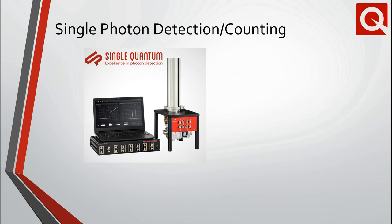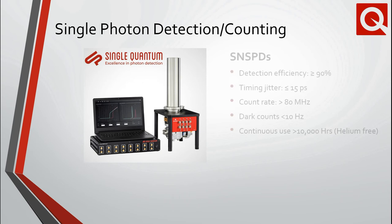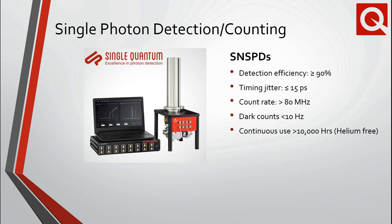We also distribute tools for the burgeoning field of quantum optics and applied applications in quantum information and communication technologies. Single Quantum develops and manufactures state-of-the-art superconducting nanowire single-photon detectors, so-called SNSPDs, with the lowest timing jitters on the market. Construction is based on a closed-cycle cryostat providing continuous operation for more than 10,000 hours. Detection efficiencies in excess of 90%, with a timing jitter of less than 15 picoseconds, are achievable with low dark counts and dead times.